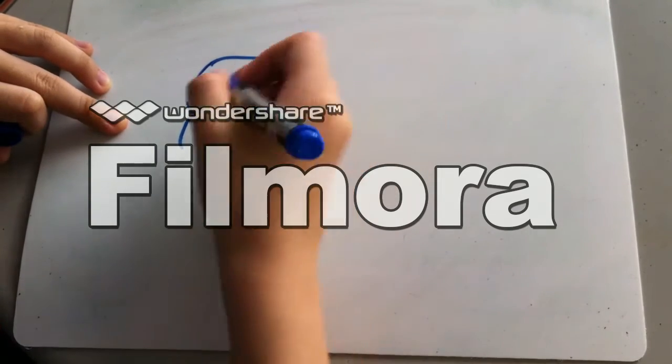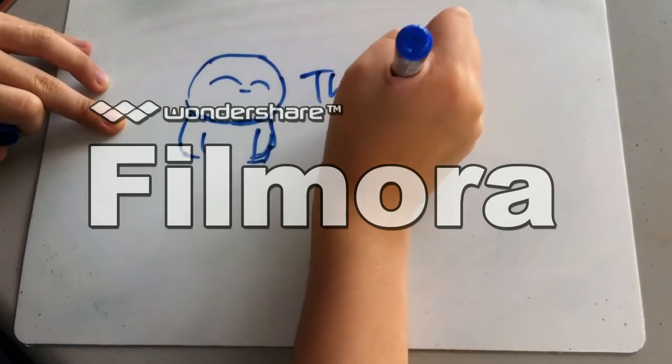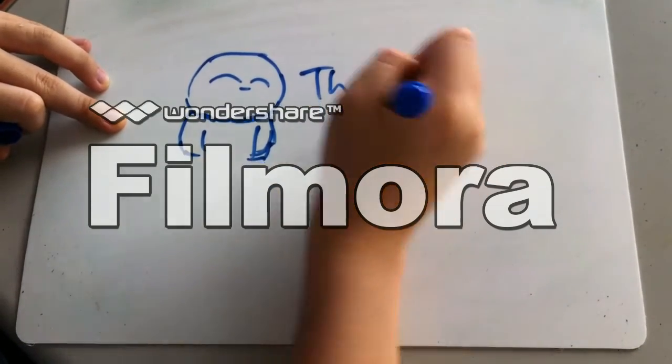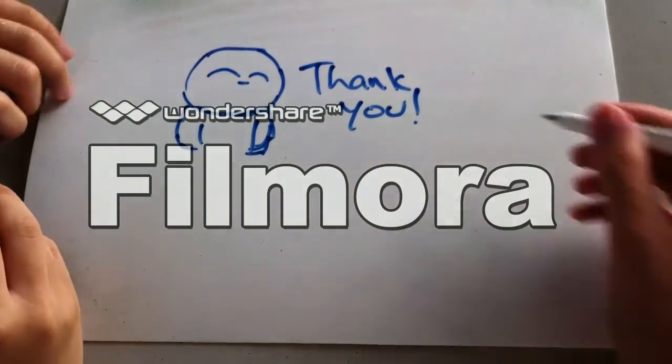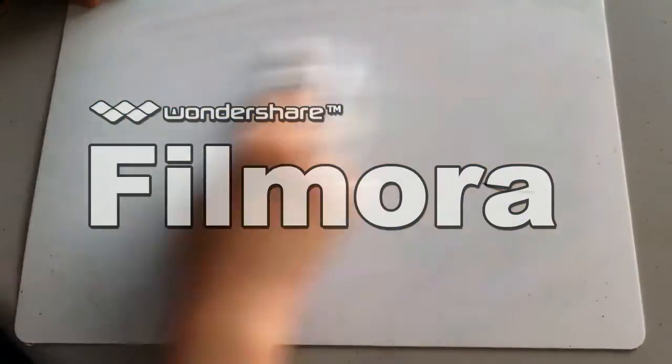Hi everyone, my name is Ansu. I'm from the Royal Science Club Group from JSS. My group members are Ryan and Kai Ning. If you enjoyed it, please vote for us. Thank you.